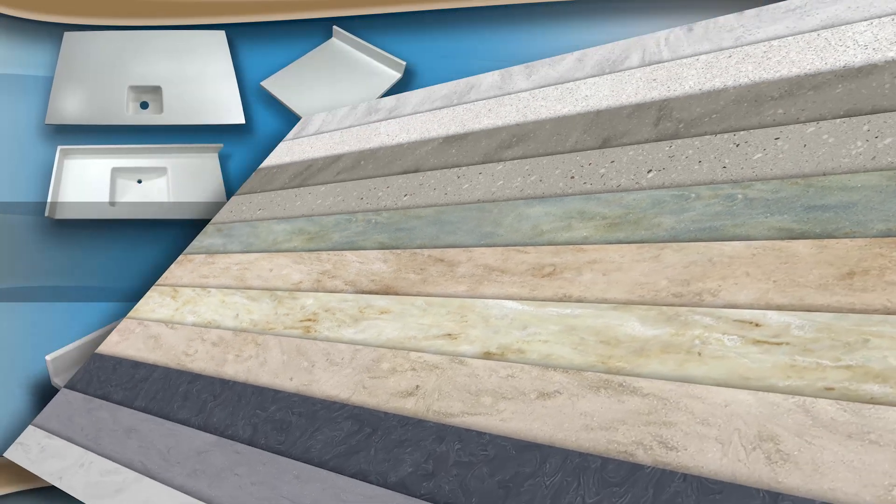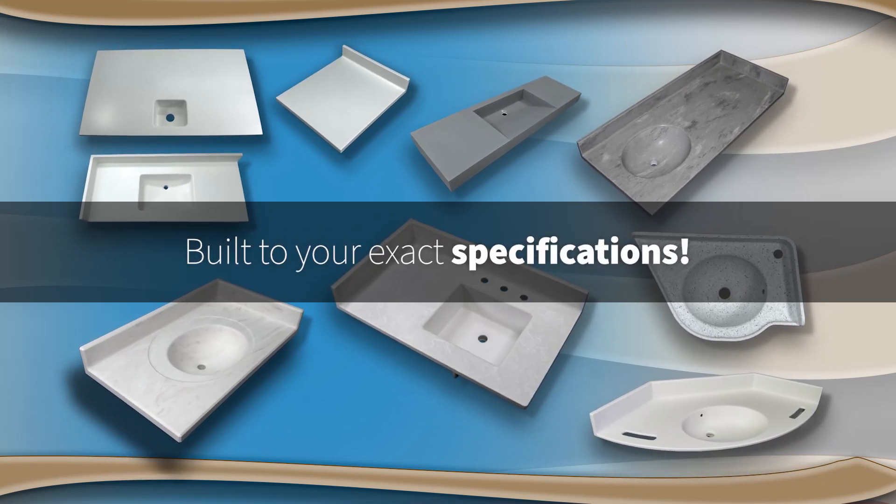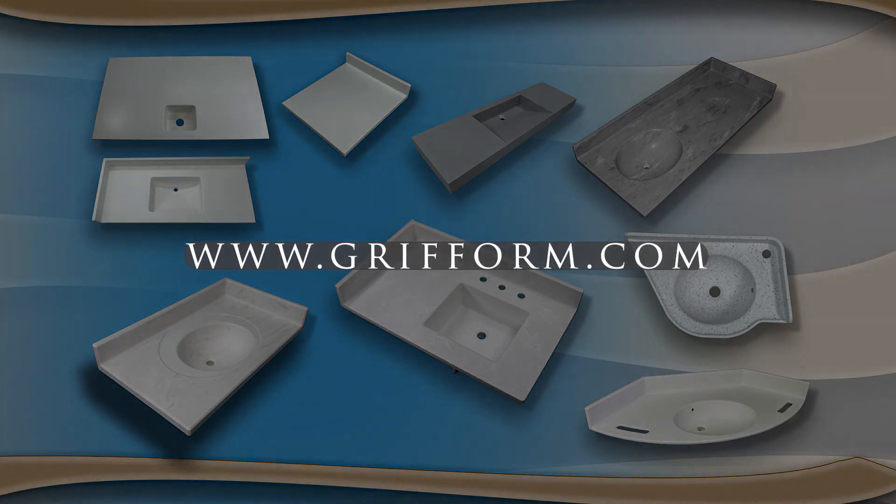With hundreds of different color options and the ability to easily specify your lavatory vanity top exactly how you like it, why not choose to go custom?